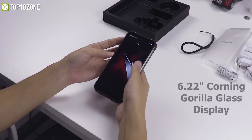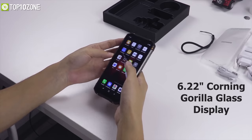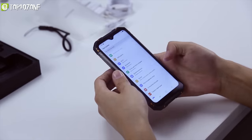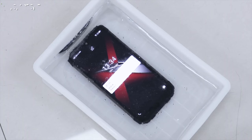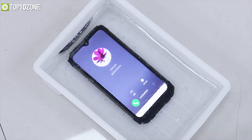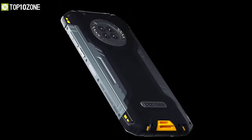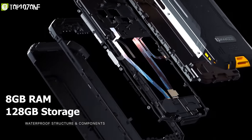It offers a 6.22-inch Corning Gorilla Glass display that has heightened frames around the screen to prevent damage in challenging environments such as construction sites, farms, or extreme outdoor environments. Under the hood, it has the MediaTek Helio G90 chipset along with 8GB of RAM and 128GB of storage.